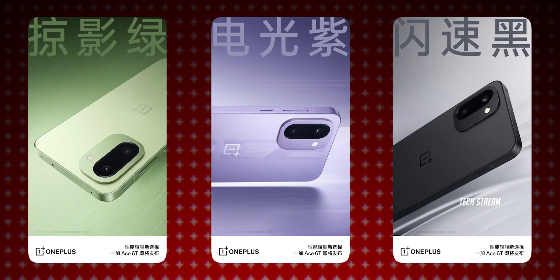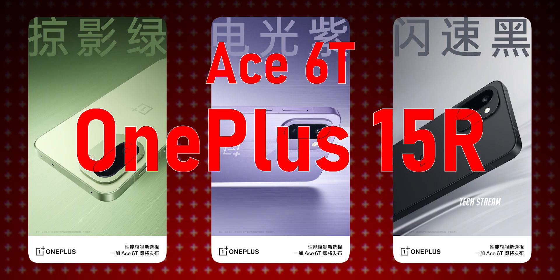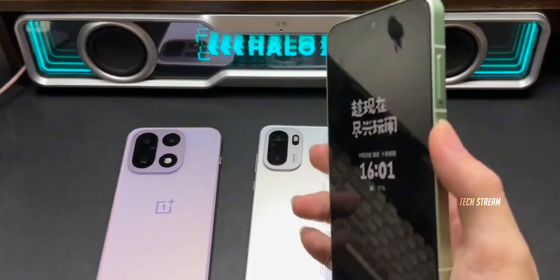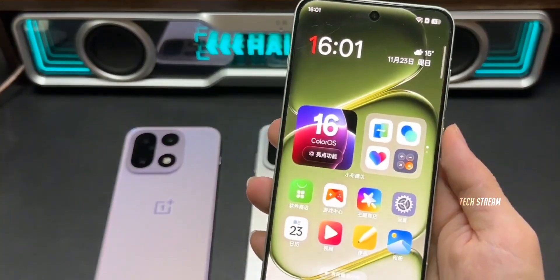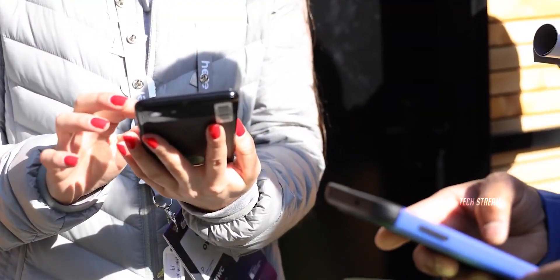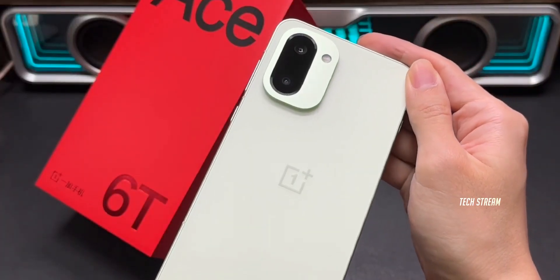Fresh leaked renders just revealed the OnePlus A6T, and this is the phone that's actually becoming the OnePlus 15R in global markets. And get this, it's not running the Snapdragon 8 Elite — instead OnePlus went with a brand new Snapdragon 8 Gen 5 chipset. Now before you think that's a downgrade, let me explain why this might actually be genius.